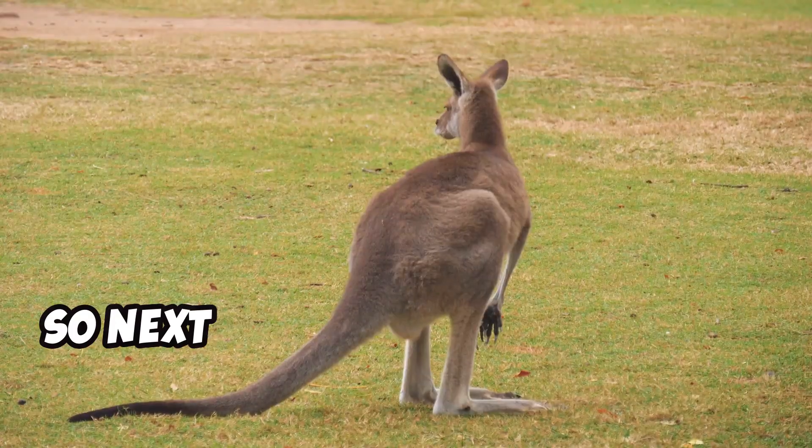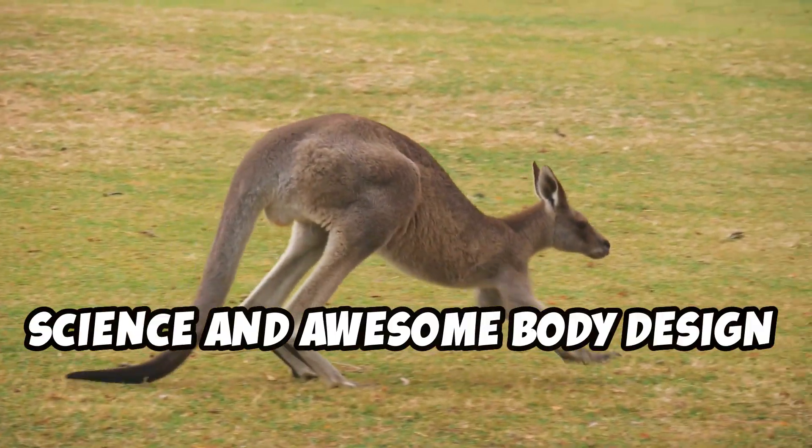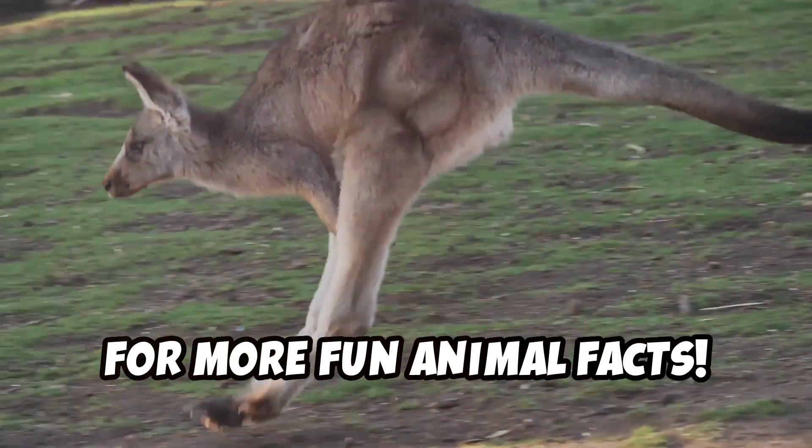So next time you see a kangaroo hopping around, you'll know there's a whole lot of science and awesome body design behind those incredible jumps. Don't forget to like and subscribe for more fun animal facts.